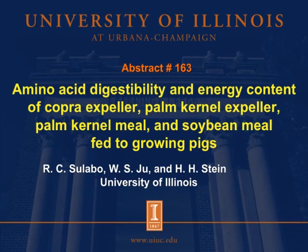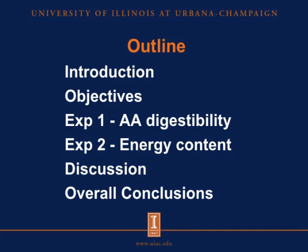Good morning, my name is Ramos Olabo and it is my pleasure to share with you today the results of one of the studies that we conducted at the University of Illinois looking at the digestibility of amino acids and energy content of copra expeller, palm kernel expeller, palm kernel meal, and soybean meal fed to growing pigs. I'll start with a short introduction and state objectives of the study, describe the methodology and results of the two experiments, briefly discuss the results, and then end with some overall conclusions.